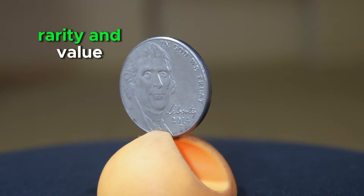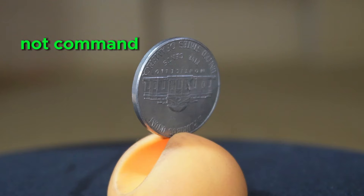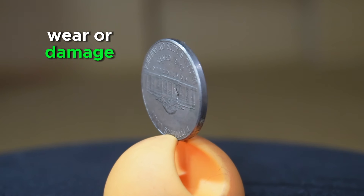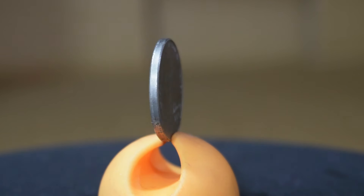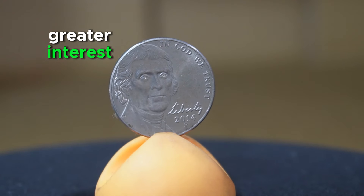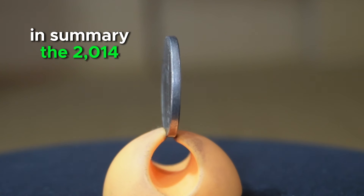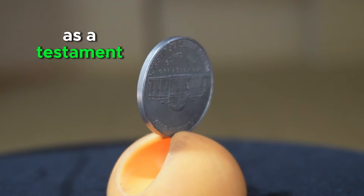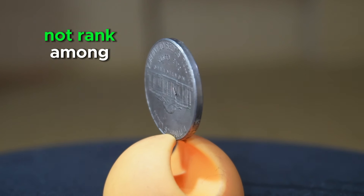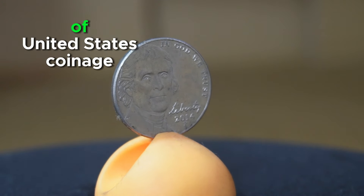In terms of rarity and value, the 2014 P Jefferson Nickel is generally considered a common issue. While it may not command significant premiums in circulated condition, well-preserved specimens devoid of wear or damage may hold slightly higher value among collectors. Moreover, coins exhibiting errors or varieties such as double-die strikes or missing mint marks can generate greater interest and potentially command higher prices in the numismatic marketplace. In summary, the 2014 P Jefferson Nickel serves as a testament to American numismatic history and remains significant within the broader spectrum of United States coinage.